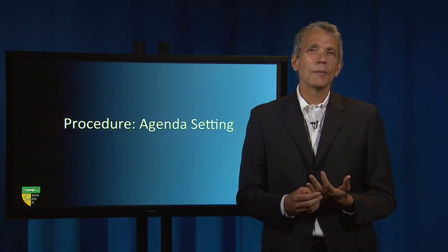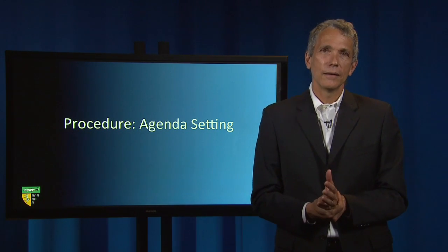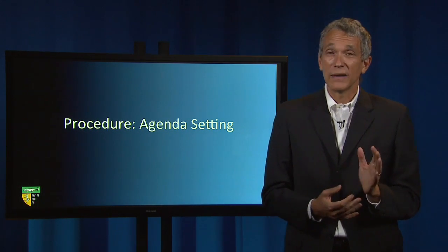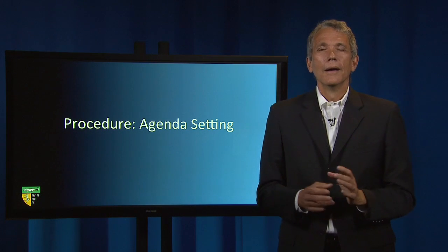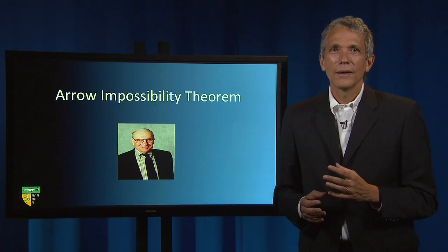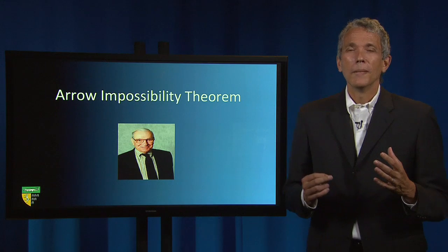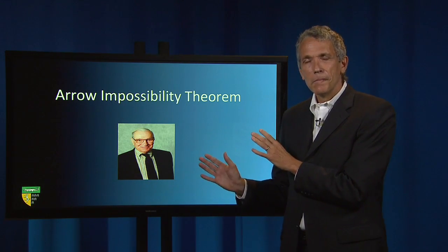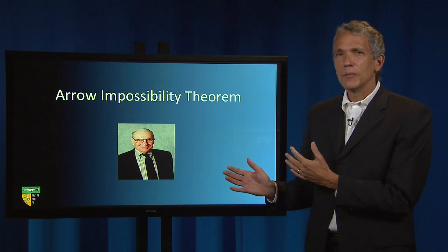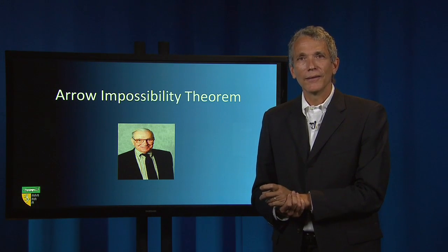Condorcet cycling emphasizes the importance of procedure. The person who sets the agenda can determine the outcome. An agenda setter who wants candidate B to win would just need to have an initial vote between A and C, and have the winner of that contest—which would be C—then face off and lose to candidate B. The Condorcet paradox is also related to the Arrow impossibility theorem, which proves that there is no satisfactory voting method—or for that matter a non-voting method—of aggregating preferences. Ken Arrow is a real hero of mine in economics. There was a time when he left a message on an answering machine asking me to give a paper, and I still have that tape recording of his voice.